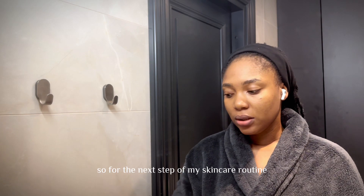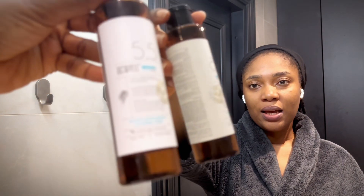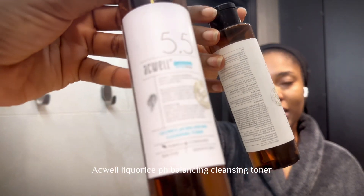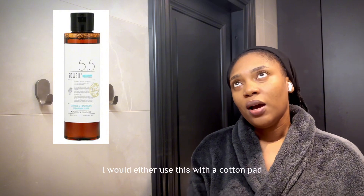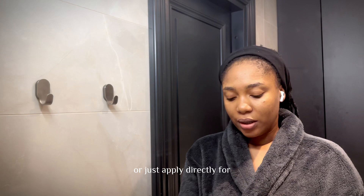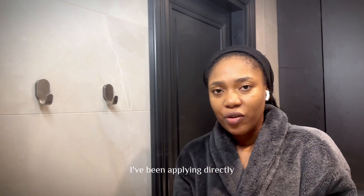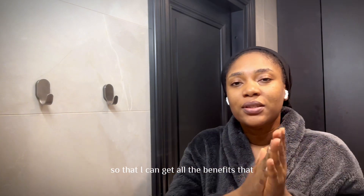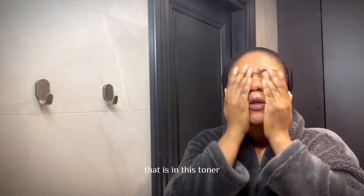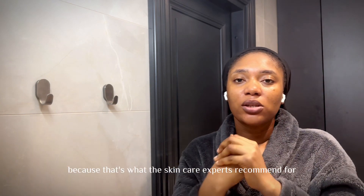For the next step of my skincare routine I'll be going in with the toner. The toner I use is the Acwell Licorice pH Balancing Cleansing Toner. I either use this with a cotton pad or just apply it directly. For some time now I've been applying it directly so I can get all the actives that are in this toner. So just rub that in.